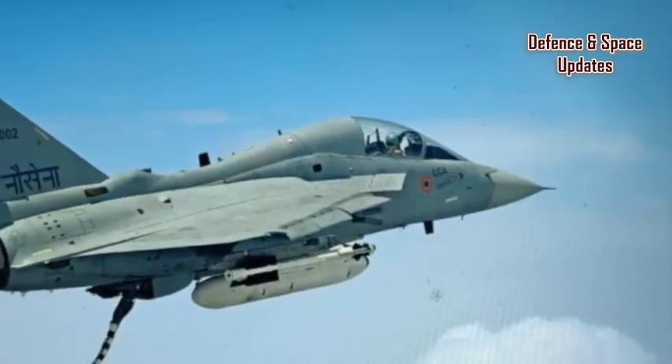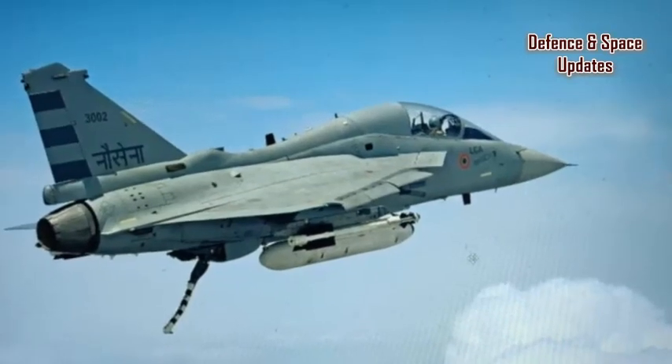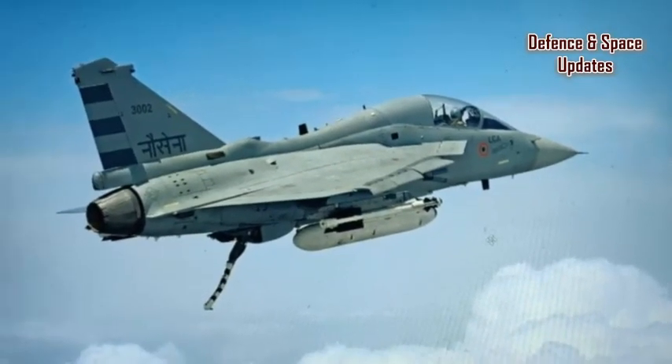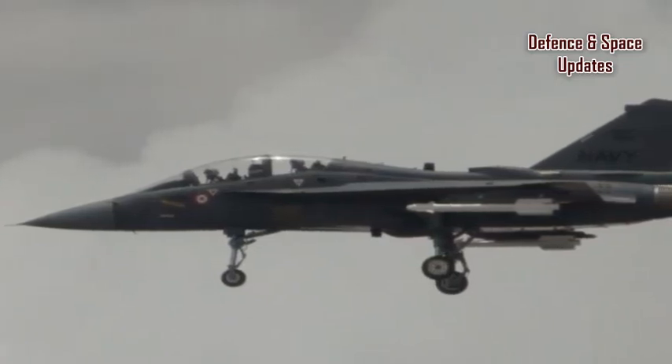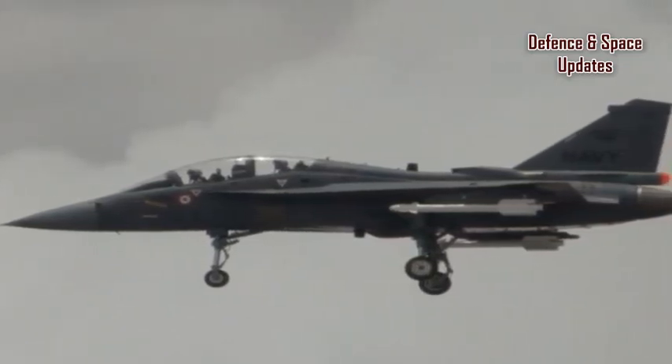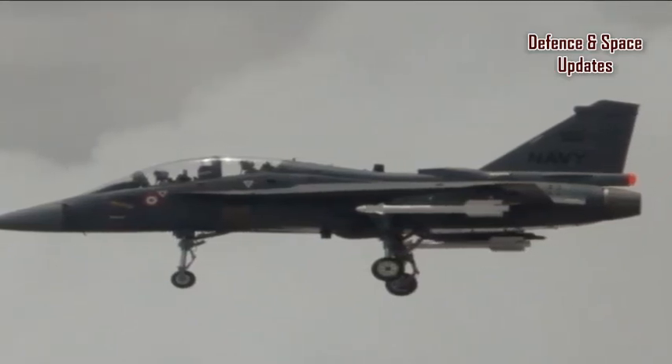After multiple reports that the Indian Navy has shelved the LCA Navy fighter jet, a new picture of the naval fighter jet has surfaced with an arrester tail hook. LCA Naval Prototype 2 successfully carried out flight operations from INS Hansa in Goa, with a tail hook meant to land on aircraft carriers.